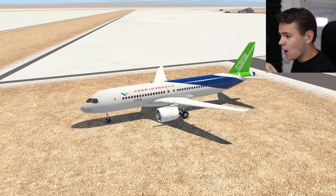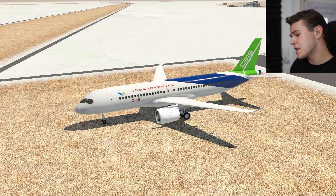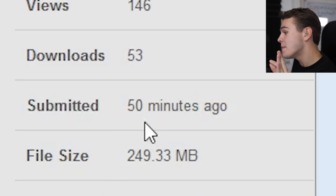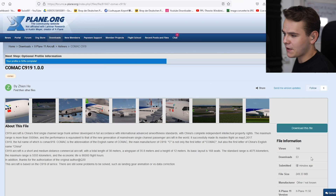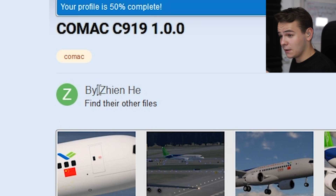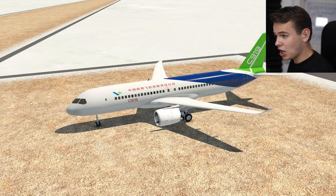Yes, everybody, the Chinese are bringing out an airliner, and we can finally fly it now in the Flight Simulator X-Plane. And it's free — it costs zero money. It came out 50 minutes ago, and I've been wanting to fly this plane for a while here in the X-Plane Flight Simulator. The photos do look very nice. The developer also apparently is Chinese.